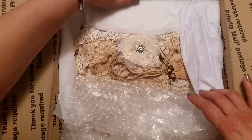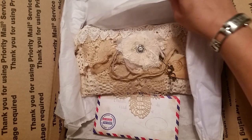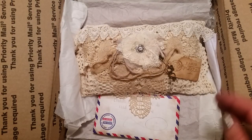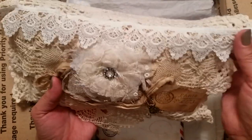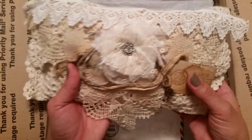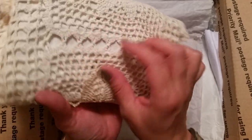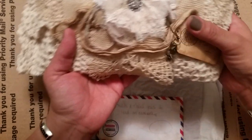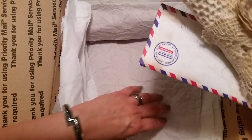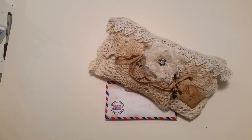Oh my gosh, oh my goodness you guys — look at that! Gorgeous. She's got all kinds of stuff in here. More goodies down at the bottom. I'm going to move the box out of the way and we will just put the book down.